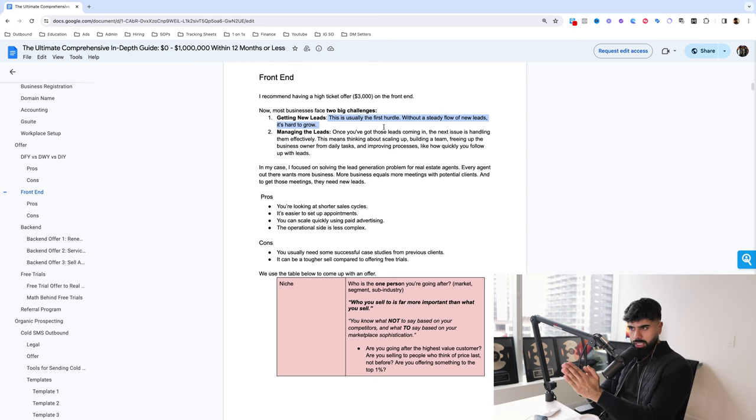Once businesses solve the first problem, they come across the second problem: managing the leads. Once you have leads coming in, how do you convert them? How do you start building systems? How do you build yourself a team? How do we remove the business owner from day-to-day operations? How do we improve processes and make the entire business more efficient? That's the second hurdle most businesses come across once they solve lead generation.